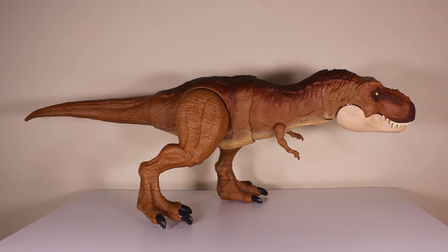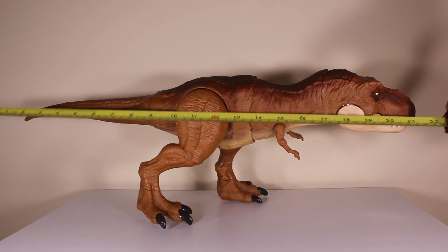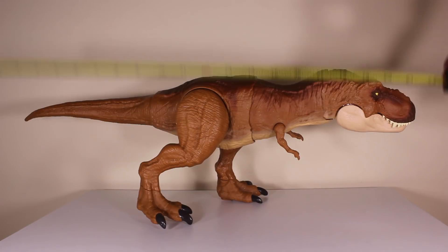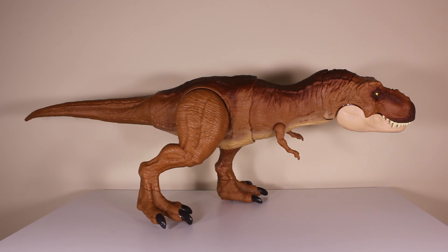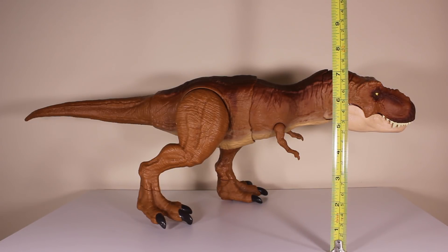It's time to see just how big the Thrash and Throw Tyrannosaurus Rex is. Going from the tip of the tail to the end of the nose we're looking at around 22 inches or 56 centimeters long — pretty decent. Height-wise we're looking at seven and a half inches or 19 centimeters high.